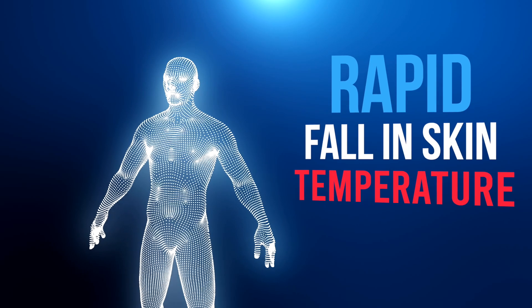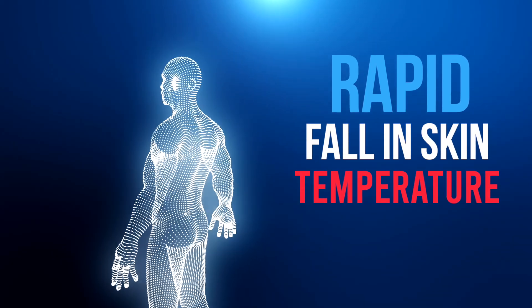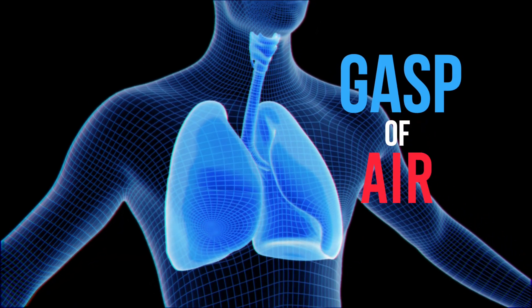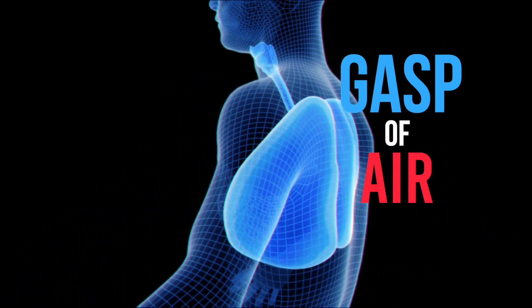As you go into the water, your skin temperature falls rapidly and that evokes a response which causes a big gasp. That gasp response is between two and three litres — a big breath in. It's worth knowing that the lethal dose of salt water into the lung for drowning is about one and a half litres.